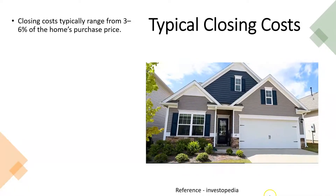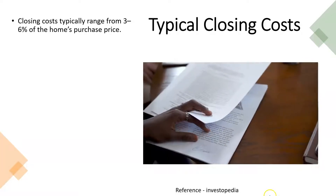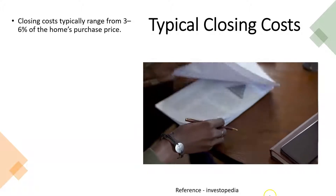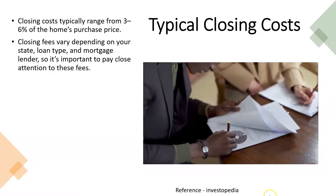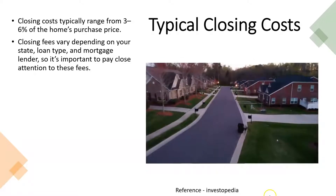Closing costs typically range around three to six percent of the home's purchase price. You can take that as a rough estimate, and you want to think about what it might be in the area you are looking at, since closing fees vary depending on your state, loan type, and mortgage lender.